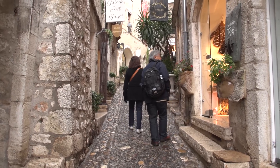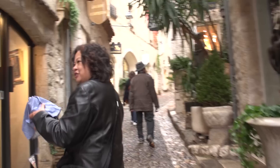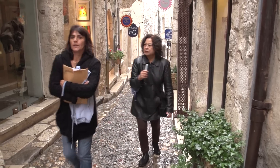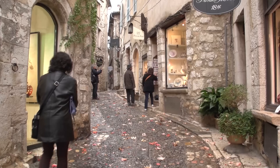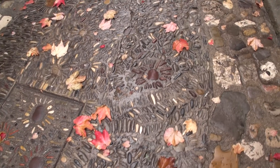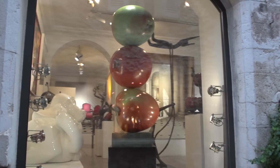There's obviously a lot of money blowing through this little town of Saint-Paul with these high-end art galleries everywhere, and these monies have been put to good use in fixing up this little village. There's no graffiti, there's no trash, even the paving on the lanes is precise and beautiful. Everything is sparkling.